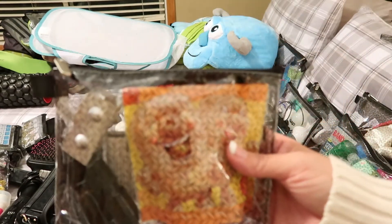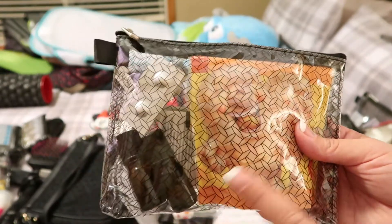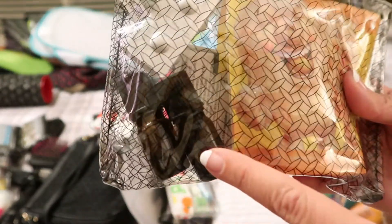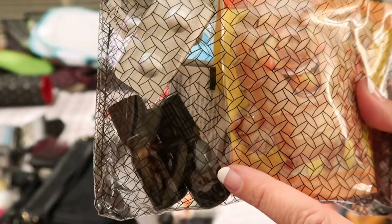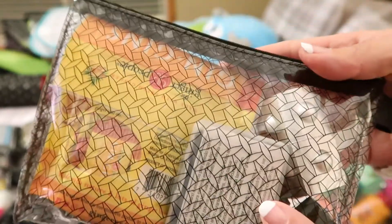Almost done with the pouches — this is a little kit for seasickness. I've got some ginger candies, my sister-in-law made me a couple of essential oil rollers that I'm excited to try on the ship and maybe in the parks too. Nate can get a little motion sick, so we also got Sea-Bands.